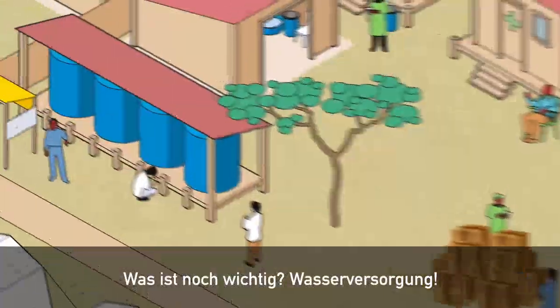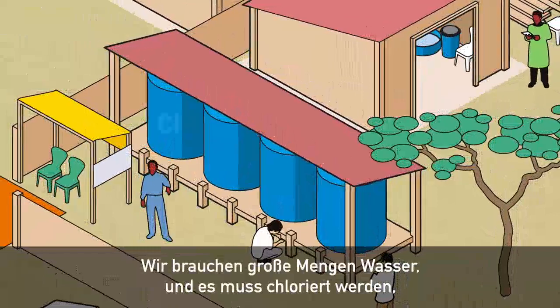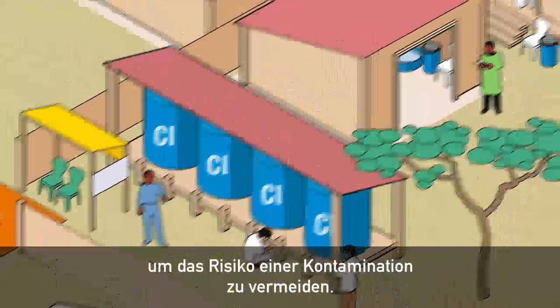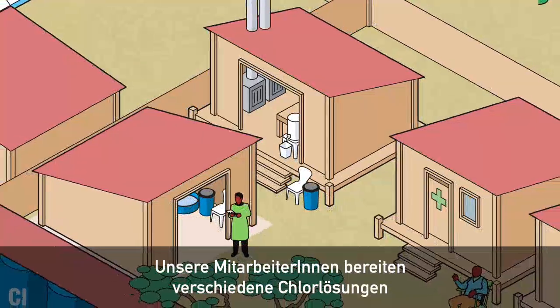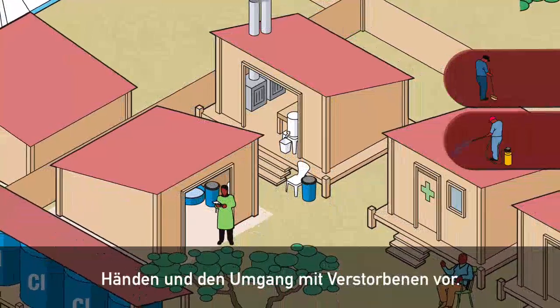Water supply is also critical. We need huge quantities of water and it has to be chlorinated to avoid the risk of contamination. Our staff prepare different chlorine solutions for everything from cleaning floors, spraying feet, washing hands, and handling of corpses.